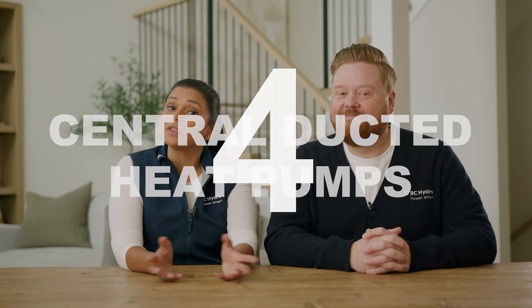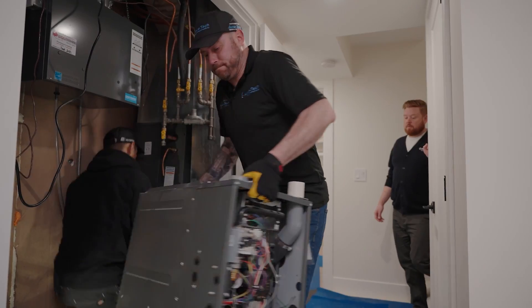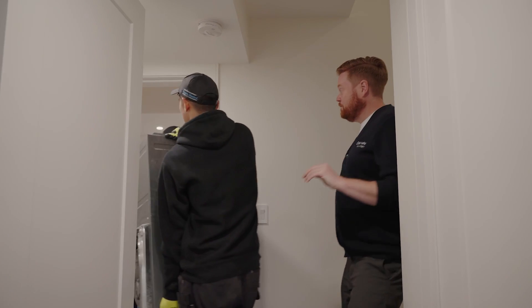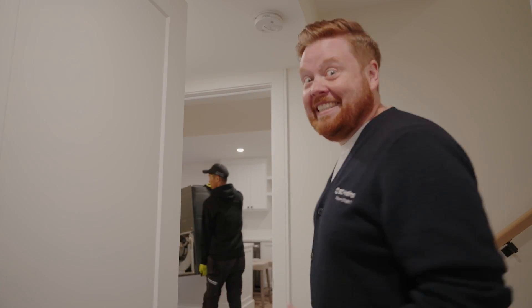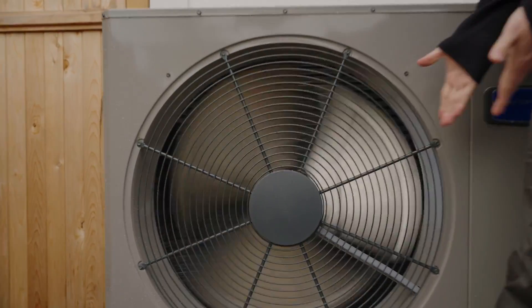Number four, they're better for the environment. It's likely that if you're installing a central ducted heat pump, you may be removing or decommissioning an existing gas furnace, which means you, my friend, are choosing an environmentally friendly way to heat and cool your home. By switching from fossil fuels to clean hydroelectricity, you're reducing your carbon footprint. You could even be eligible for rebates by switching from gas to a heat pump.